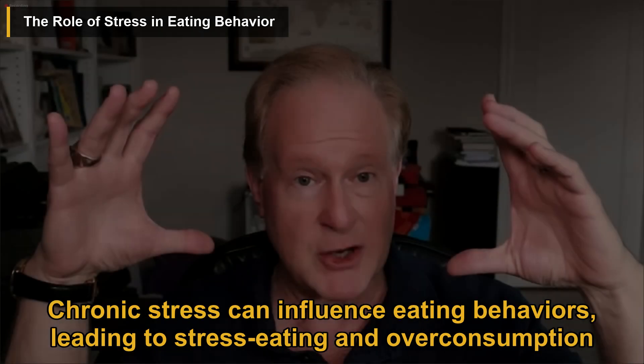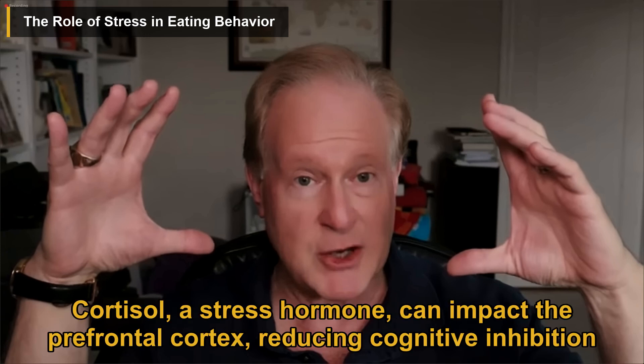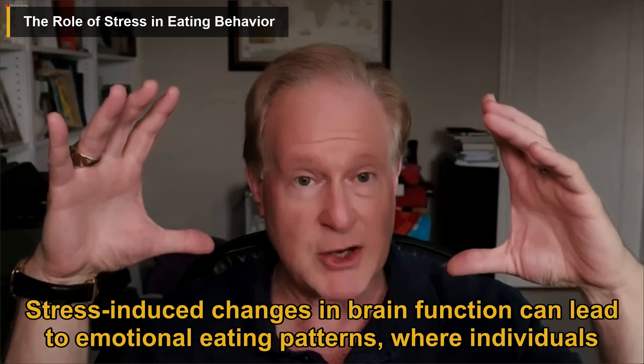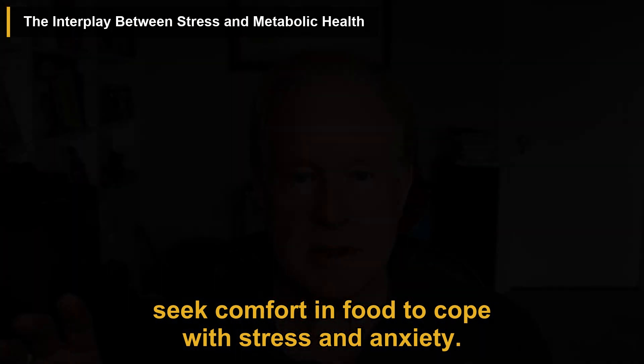Chronic stress can influence eating behaviors, leading to stress eating and overconsumption of unhealthy foods. Cortisol, a stress hormone, can impact the prefrontal cortex, reducing cognitive inhibition and increasing the drive to consume high-calorie foods. Stress-induced changes in brain function can lead to emotional eating patterns, where individuals seek comfort in food to cope with stress and anxiety.